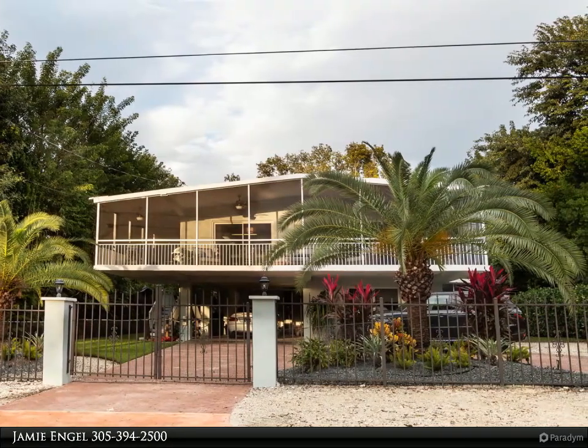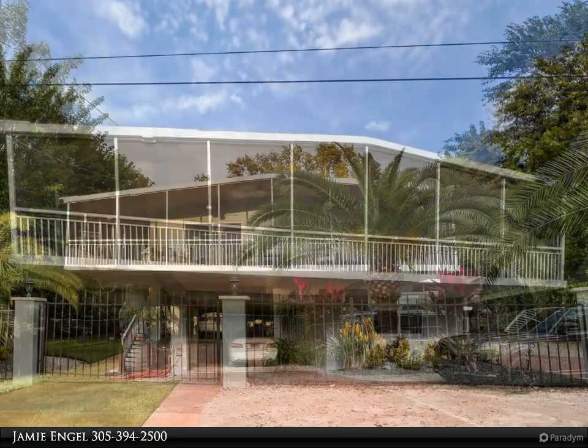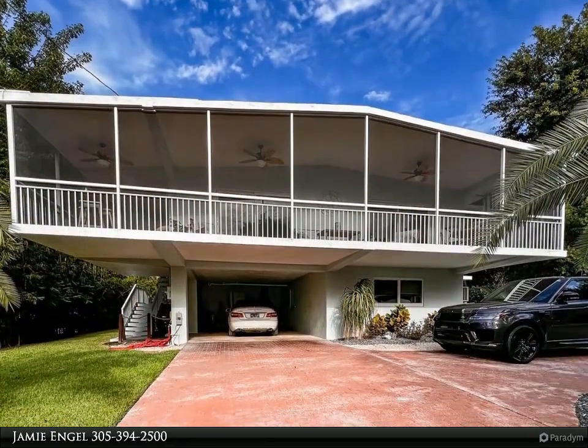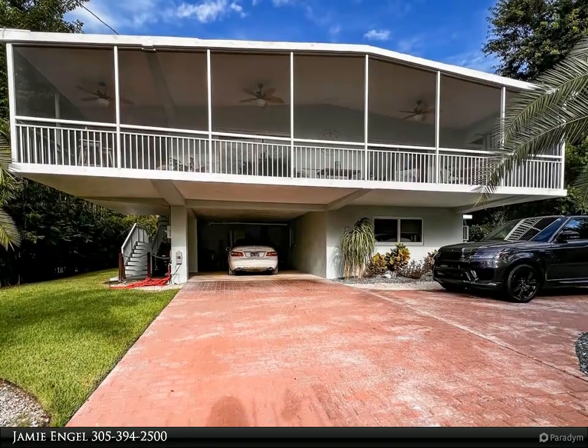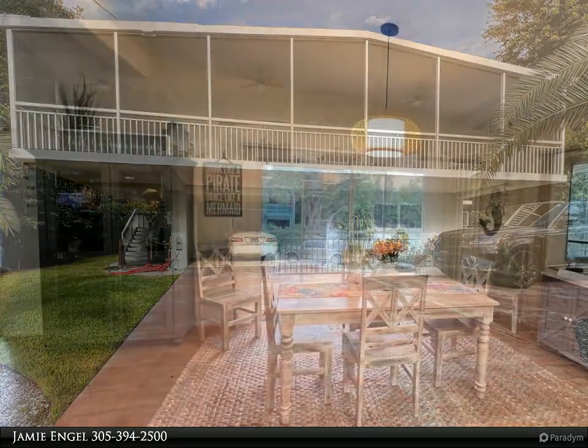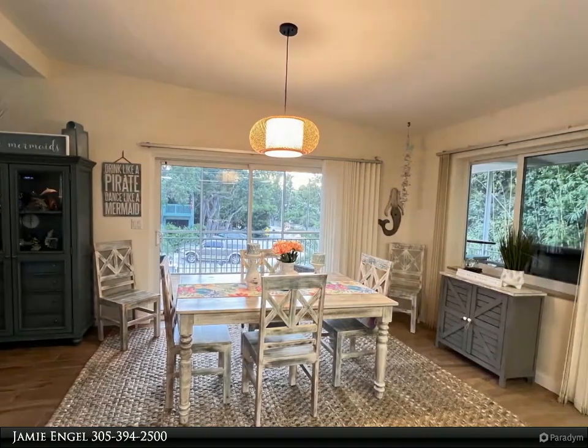Upstairs, it features two bedrooms, two bathrooms, a screened porch, and a wraparound patio for a perfect island living experience. The lower level, above flood, spans 922 square feet with two bedrooms, a bathroom, and a spacious entertainment area.